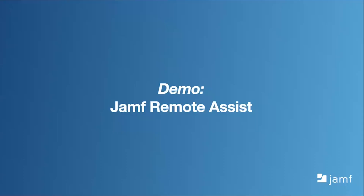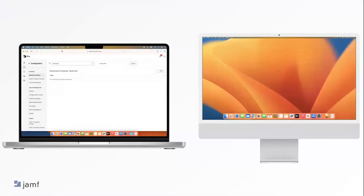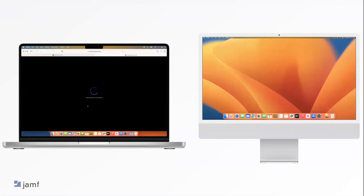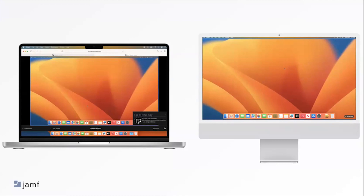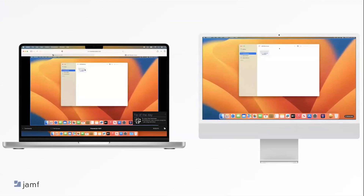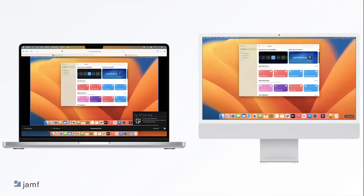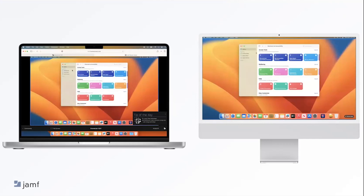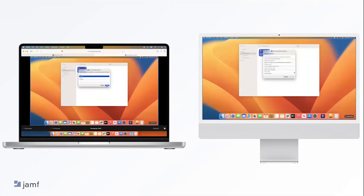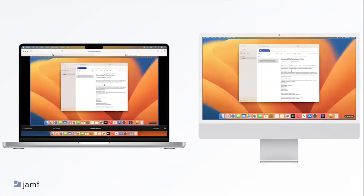The last item is a Jamf Remote Assist demo. This is in beta — not available in the current release. In the management tab for a computer, clicking 'Start Session' allows the admin to request screen sharing; the user just clicks Allow. Interestingly, the user is not required to enable screen recording in system preferences for this to work — which is notably different from other screen sharing tools.